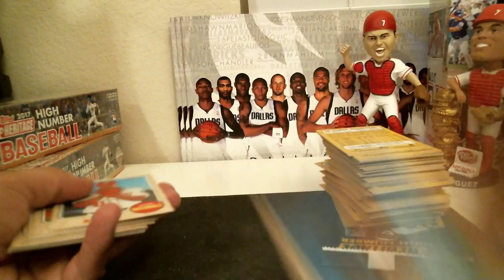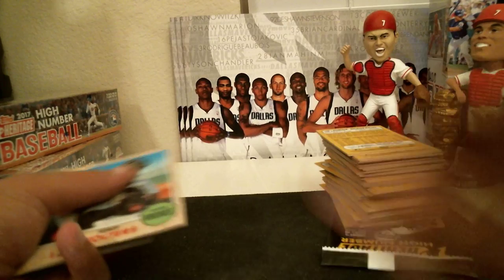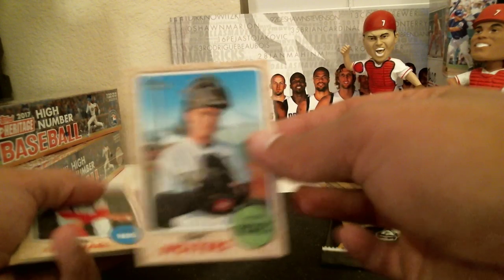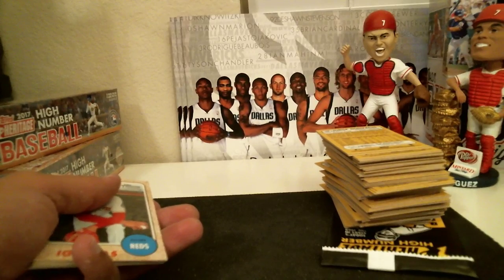Five for the Giants, five for the Marlins, five for the Nationals, five for the Athletics, six for the Cardinals, six for the Rockies.